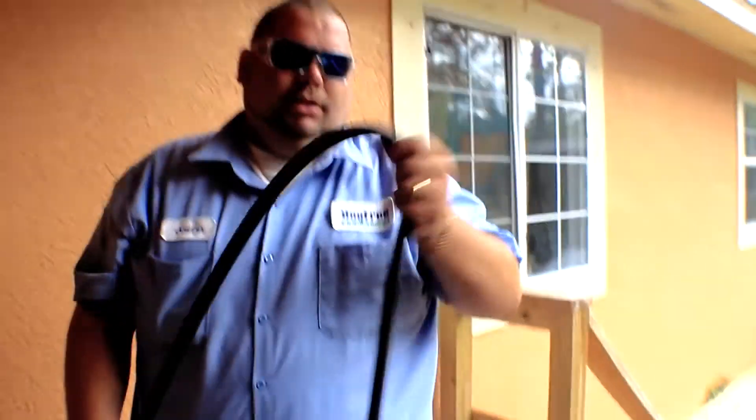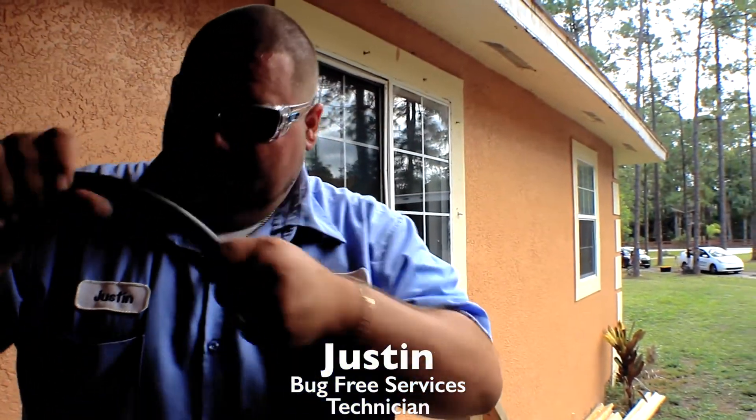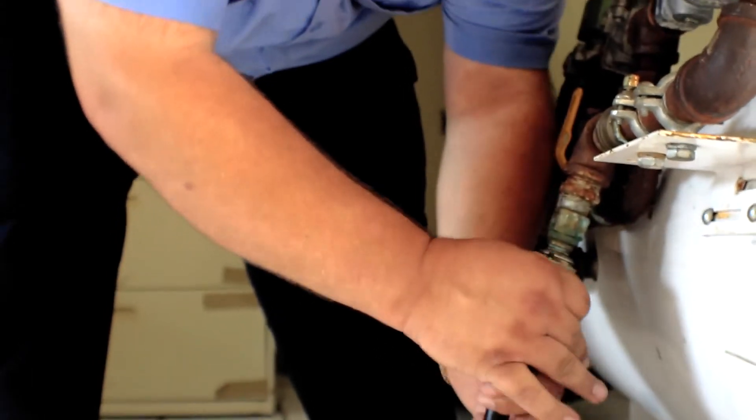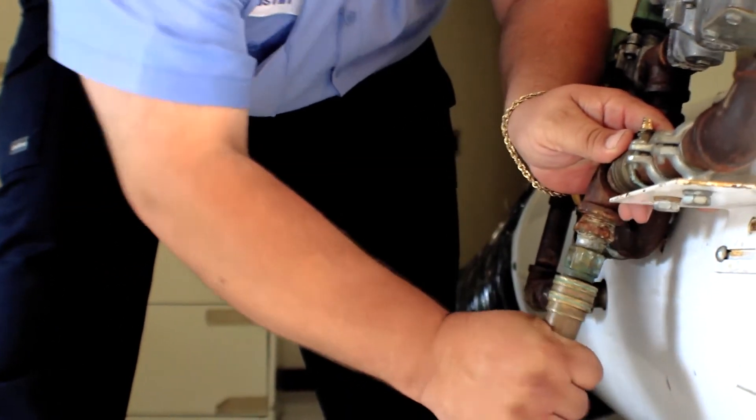This is our propane feeder — this is what feeds our propane heater. This is our gas line; I'm going to hook this to our heater. I've already got the heater on but I don't have gas to it yet, so it's just blowing. Let me turn the valve on here and we'll fire it up.